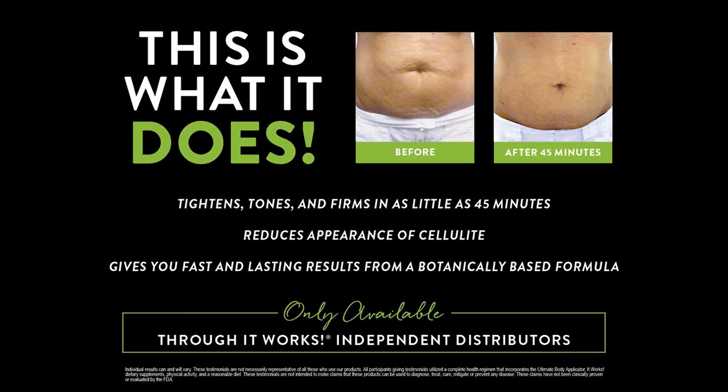You wear the wrap for 45 minutes and then it continues to work for the next 72 hours. At the end of those 72 hours that's when you've got your final result, and within that time you're just drinking lots of water. Those results will last two to six months.